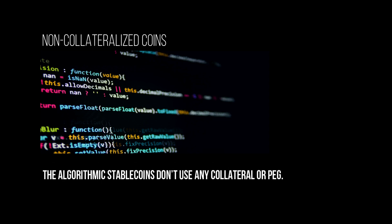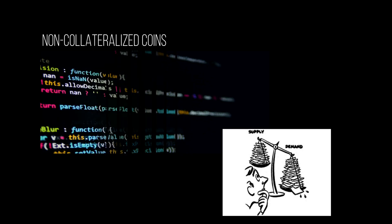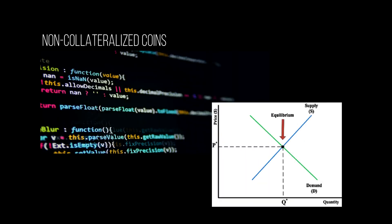Non-collateralized coins, also known as algorithmic stablecoins or seigniorage supply coins, don't use any collateral or peg. These are still relatively new. They don't have any collateral backing their system and they rely on algorithms to keep their price stable. The way non-collateralized coins accomplish this is by adjusting the supply based on demand. As we all know from basic economics, supply and demand meet at an equilibrium point. If you want to change the price of something, you can alter the supply. Altering the supply will move the equilibrium point, thus ultimately changing the price.